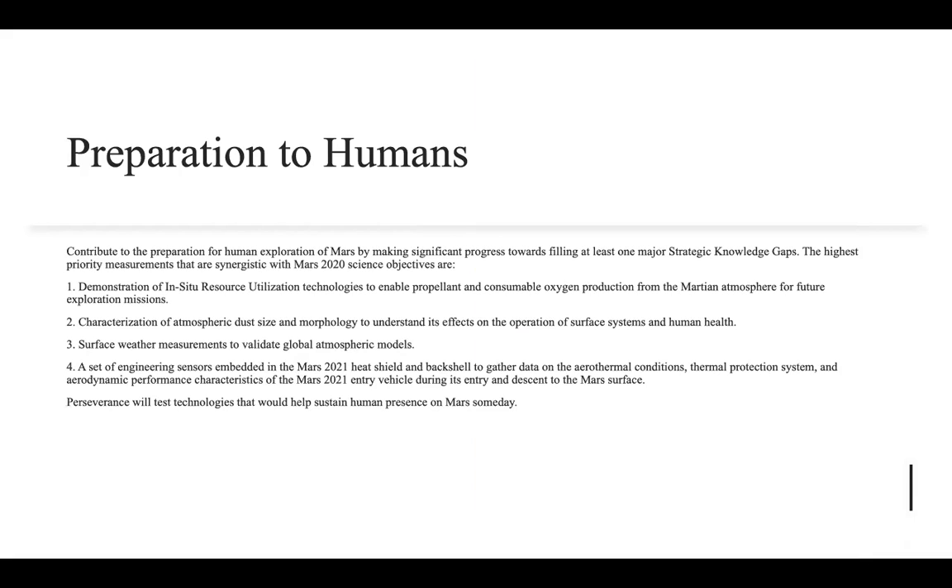Out of all of the objectives that this mission had, the one of highest priority and most interesting to me is the preparation for humans. NASA scientists and engineers are trying to produce oxygen from the Martian atmosphere for future exploration missions, surface weather measurements to validate global atmospheric models, and understand the effects atmospheric dust has on human health, while engineers are trying to put in sensors that can gather data and bring back thermal protection systems. The Perseverance will test technologies that could help sustain human presence on Mars someday.